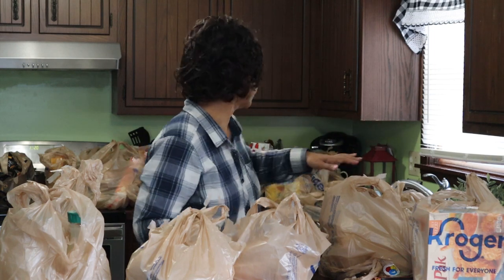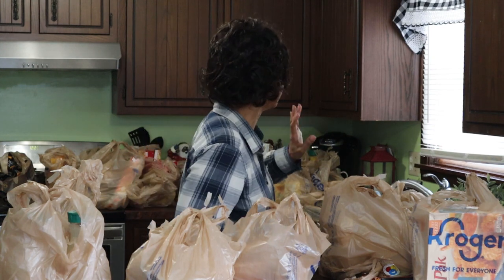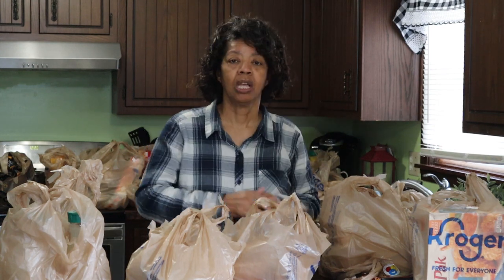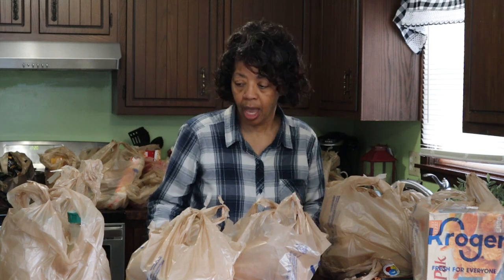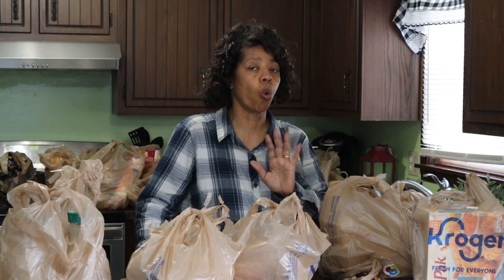As you can see, I am surrounded by grocery bags. My hubby brought everything in and just set them up here on the counter, set them in the sink, set them on the stove just to get them out of the car. Now I'm going to get things unpacked and put away. I thought I would do the perishables and frozen foods first.